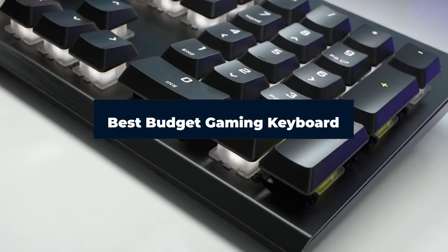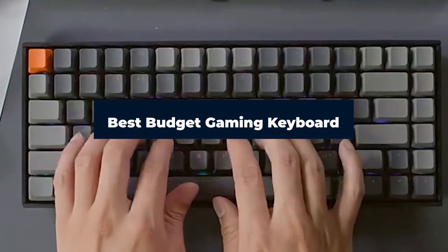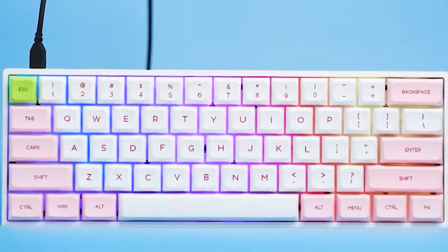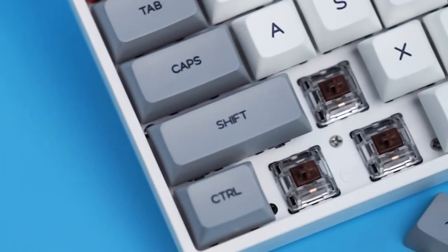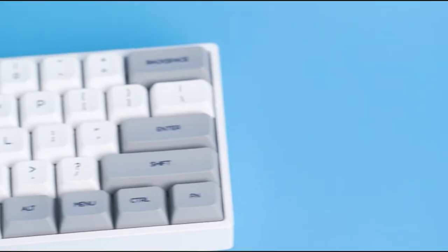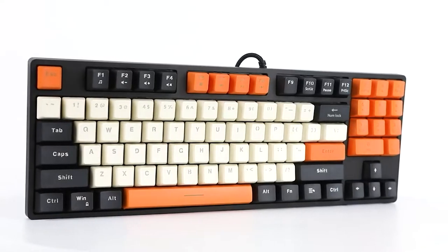Hi everyone, today we're going to take a look at the best budget gaming keyboards in the market for this year. First we're going to show you our top 10 best picks and we'll talk about what you should look for before buying a budget gaming keyboard. You can find links to all of the products we've mentioned in this video down in the description below. Let's get started.